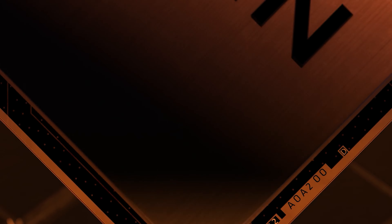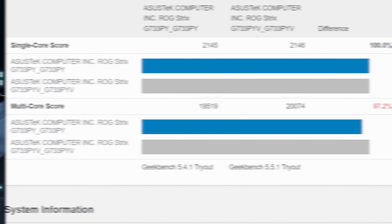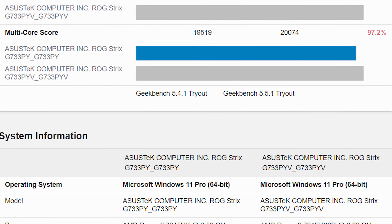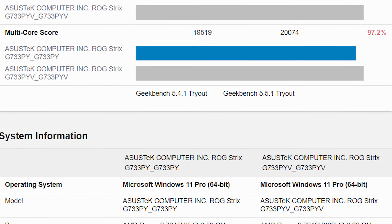The first score might have been affected due to the performance profile, whereas the other tests use the turbo profile while running the same benchmarks. This is apparent from the core clock log, which reports the chip boosting up to 5.3GHz in Geekbench 6 and up to 5.4GHz within the Geekbench 5 benchmark. A comparison of both the 7945HX 3D and the 7945HX running on the same ASUS laptop with the same power profiles and memory configuration clearly shows that the X3D part is slightly ahead.